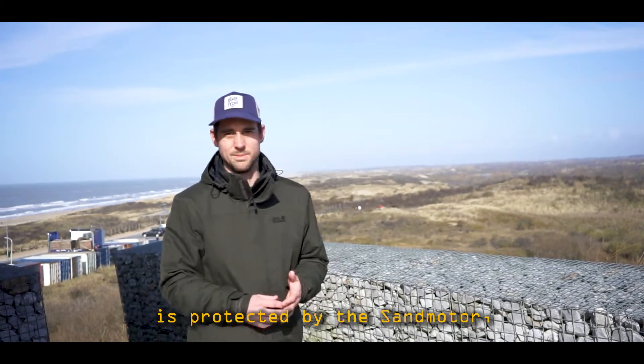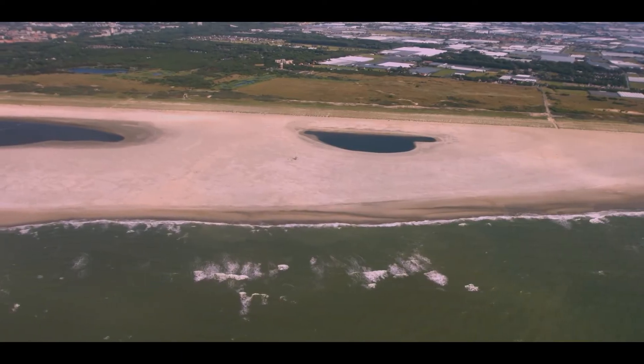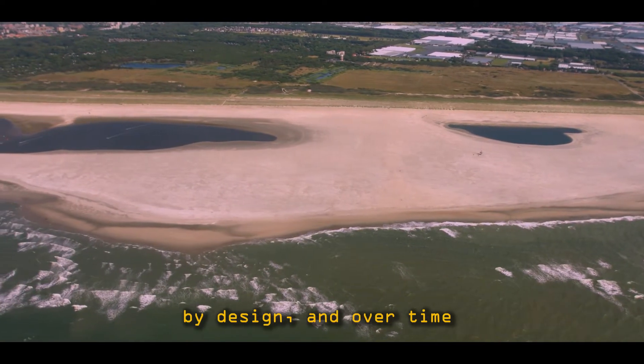This sandbank is the natural motor. By design and over time, the project relies on the natural forces of the bank to create the motor.